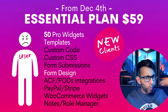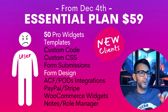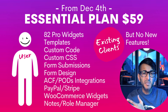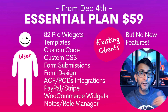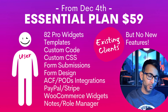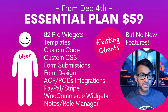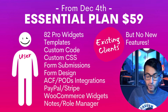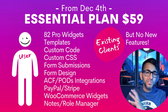But what if prior to December the 4th you were on the essential plan, you've got client websites, and you're using all of those features that are blacked out? What does that mean for you? Nothing really, because you're an existing client. You're grandfathered in. All of those features that are blacked out for new clients won't affect you. Your 1,000 clients out there — they're grandfathered in. They still pay $59, they still get WooCommerce, they still get the dynamic custom fields, form submissions, custom CSS. They still have all of that and they're not going to miss out.